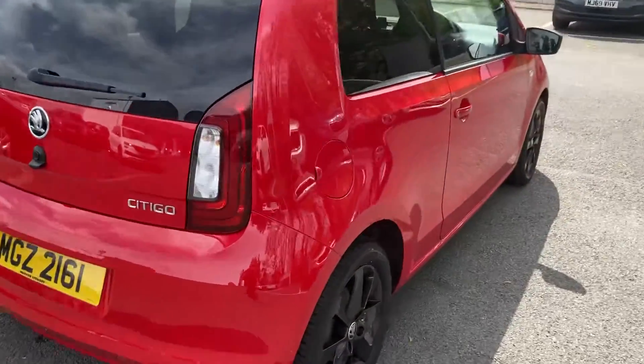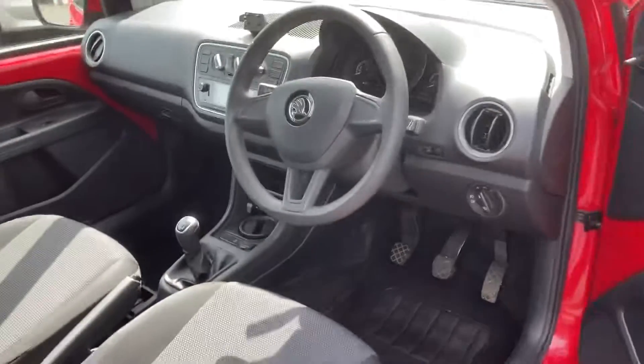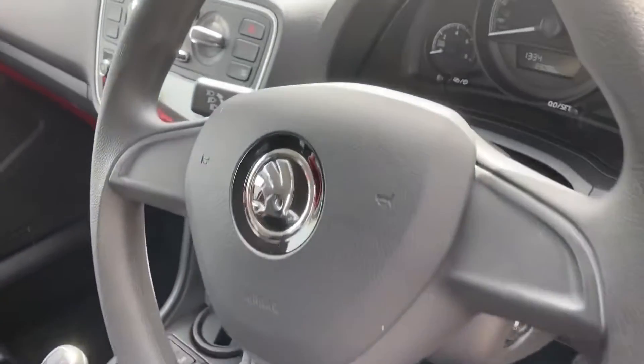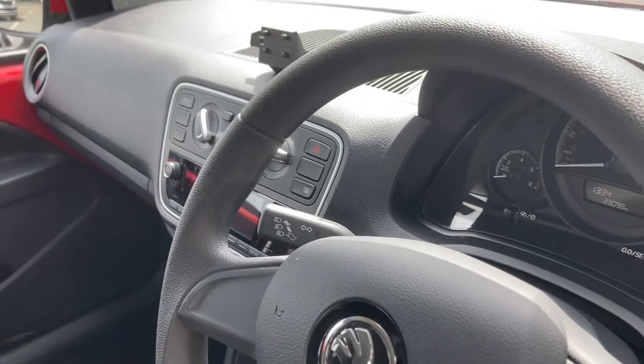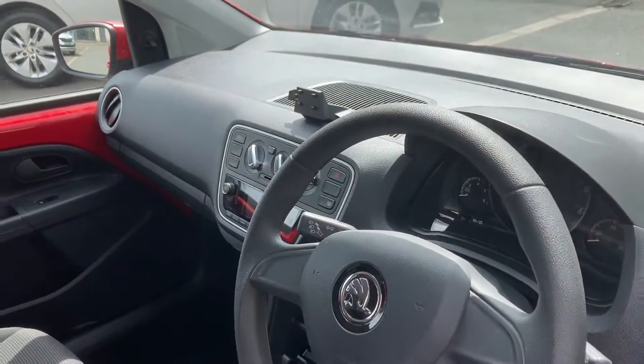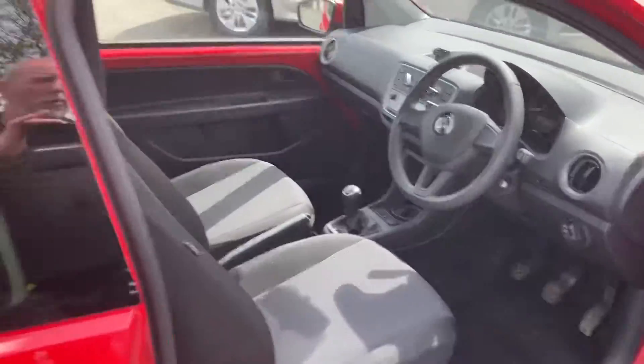The engine is an MPI 60, so it's extremely low insurance for a car like this. Only 23,000 miles on it — it's a 2019 car, so that's around about seven and a half thousand miles a year. It also comes with Bluetooth.